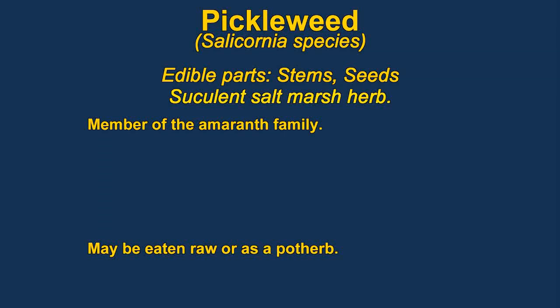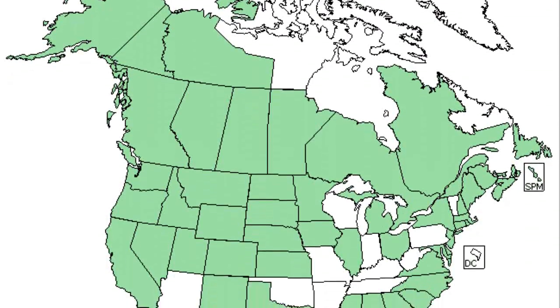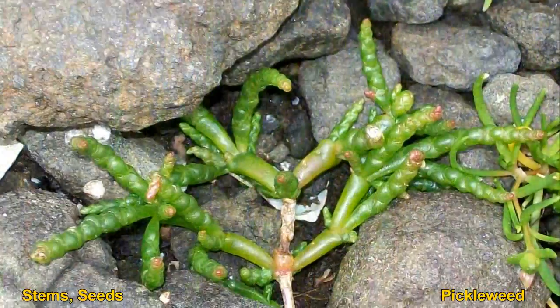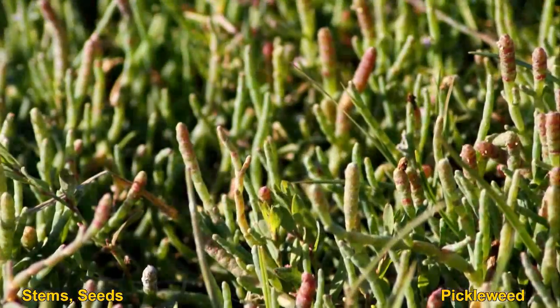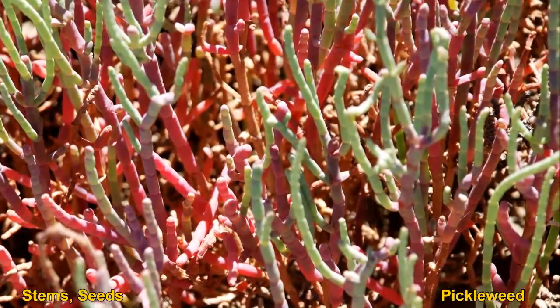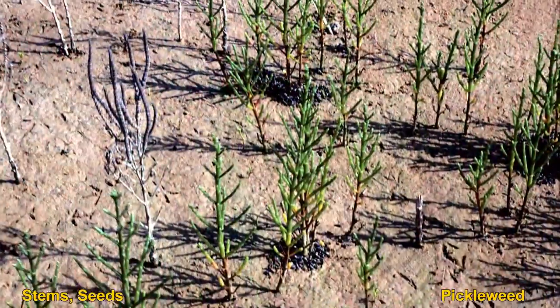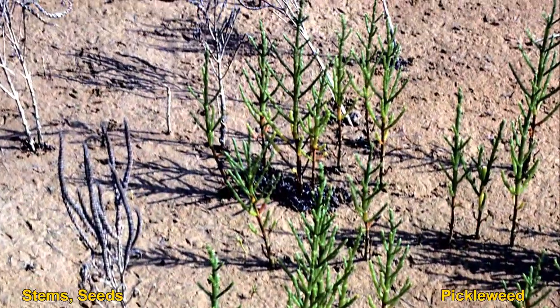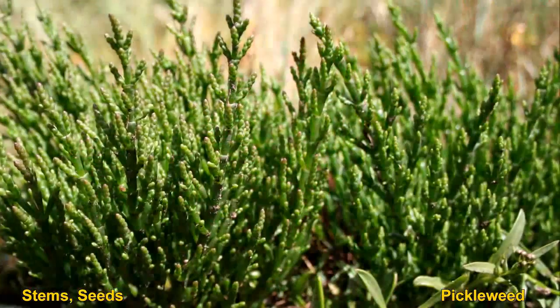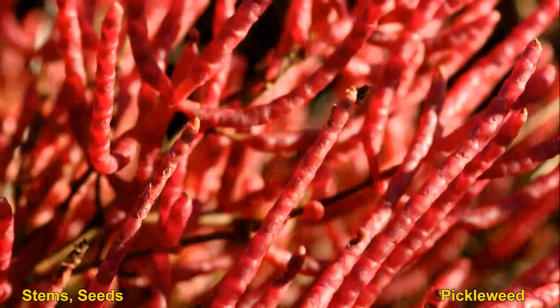Pickle weeds are succulents that grow in salt marshes. The edible parts are the leaves and the seeds. The leaves are usually best eaten in the late summer. They have a hard inner core that's easily removed and do require a little bit of cooking. They have a somewhat salty flavor and, as the name suggests, are sometimes pickled. The seeds are small and hard to collect but are very rich in protein and oil.